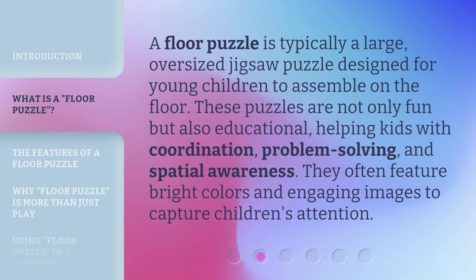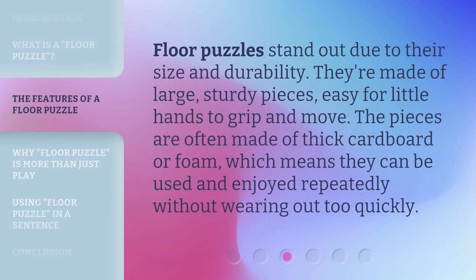They often feature bright colors and engaging images to capture children's attention. Floor puzzles stand out due to their size and durability. They're made of large, sturdy pieces easy for little hands to grip and move. The pieces are often made of thick cardboard or foam, which means they can be used and enjoyed repeatedly without wearing out too quickly.